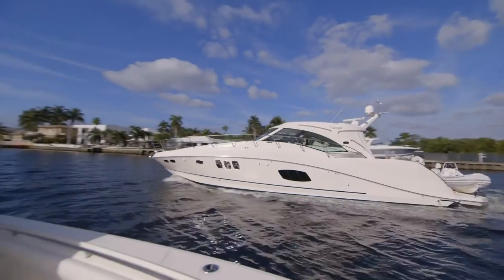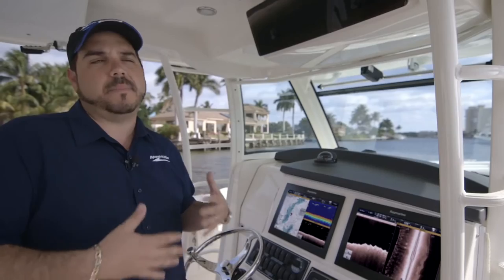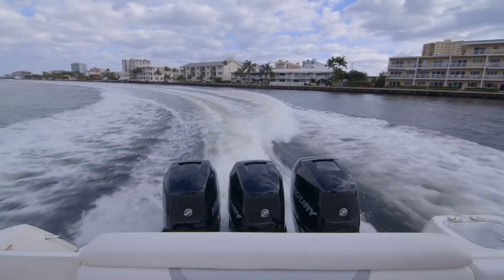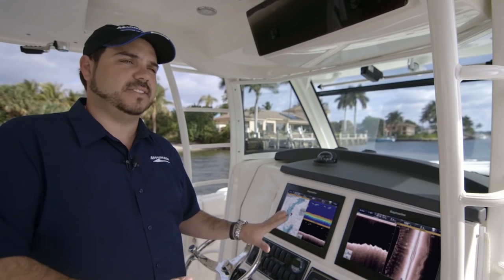No matter the size of the boat — whether it's a little tender or a big boat — it's the same amount of fun because you're with your family, you're with your friends, and it doesn't really make a difference what happens out there as long as you get out there.